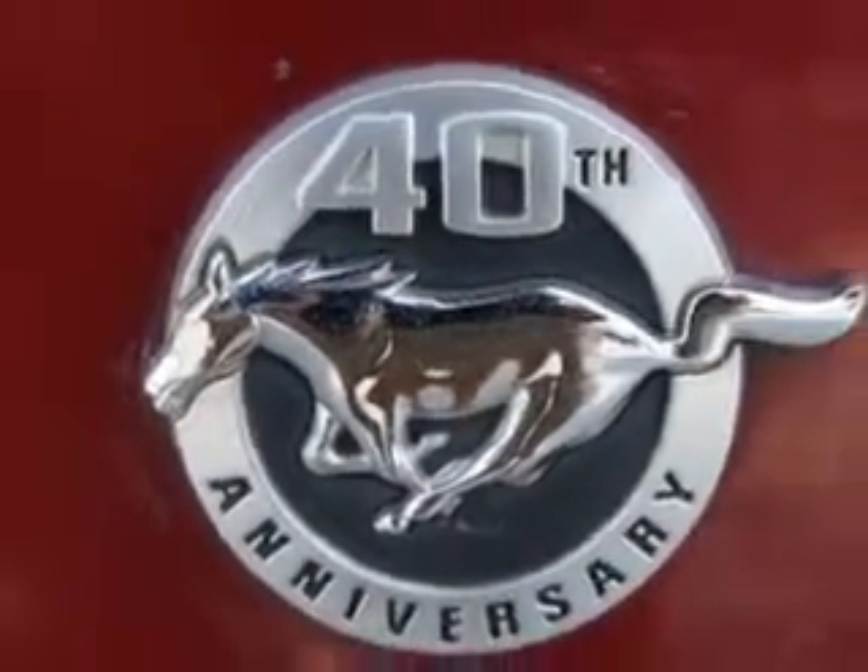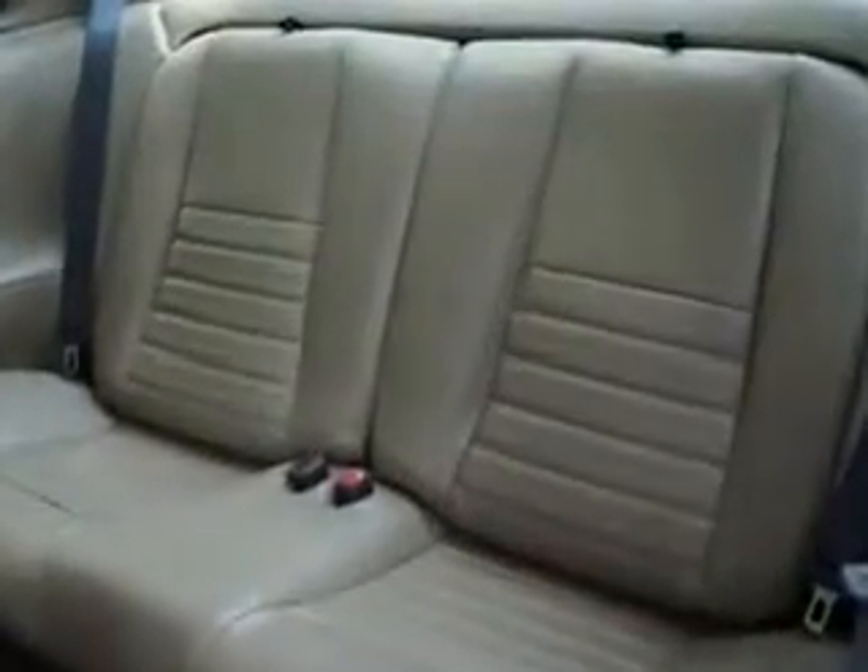Enjoy this great car with features like intermittent wipers, dual airbags, security system, rear window defroster, and much more.